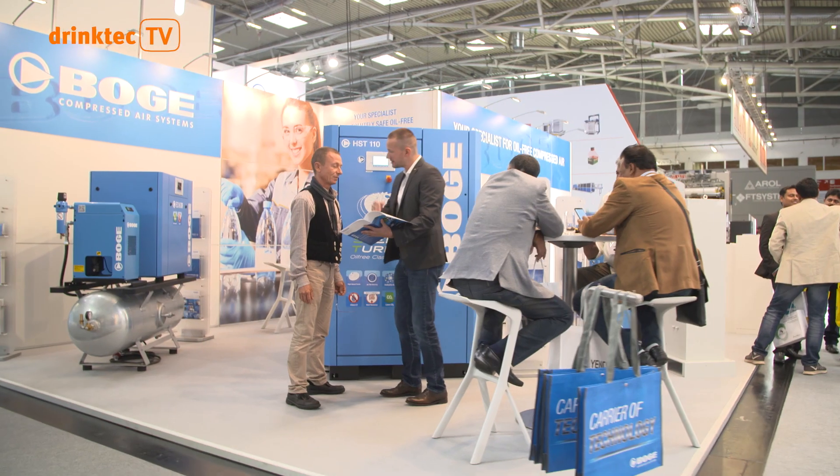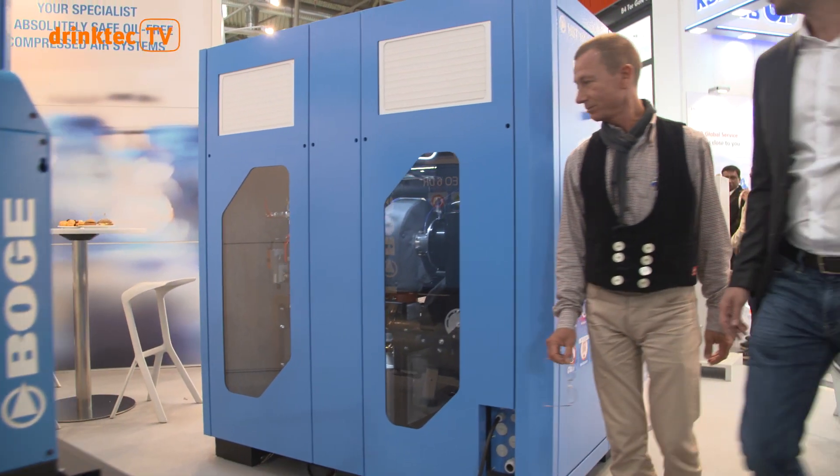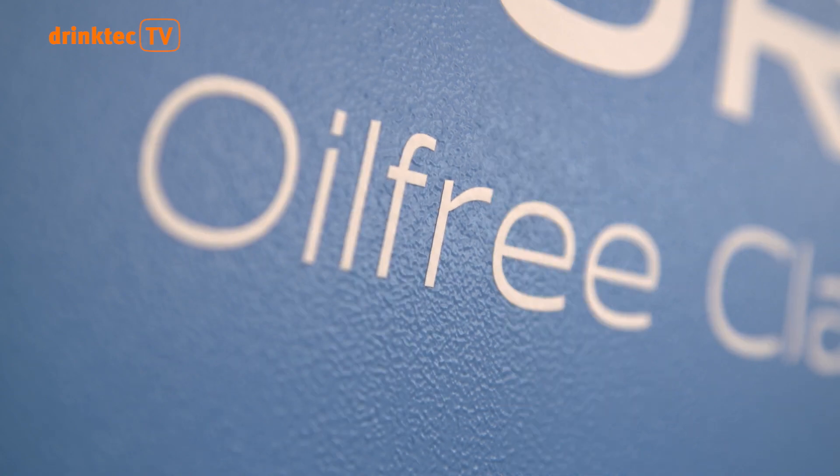Production machines are often blamed for mineral oil residues in food — not at Boga. The magnetic motors and compressors work without lubrication. Over the last years, we've invested a lot of resources in development.